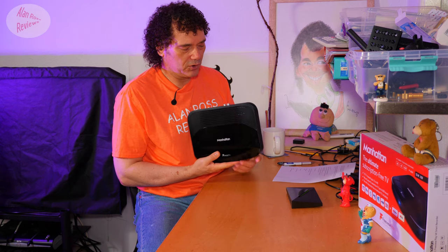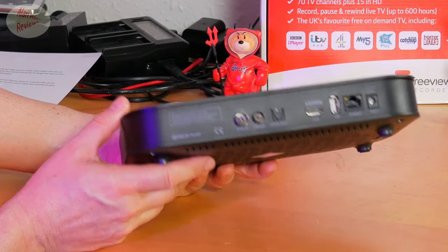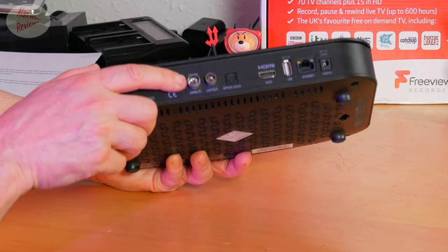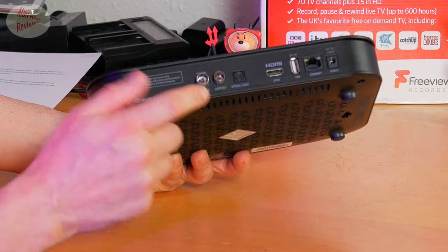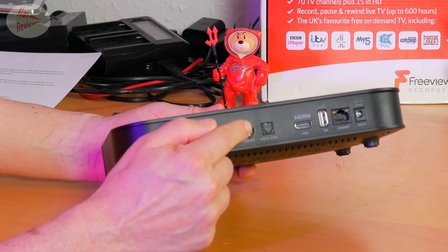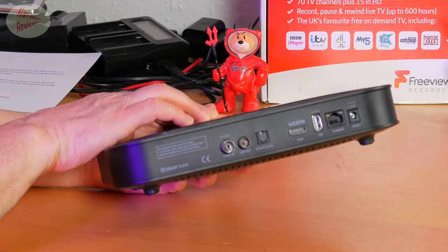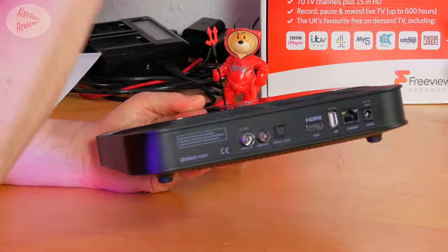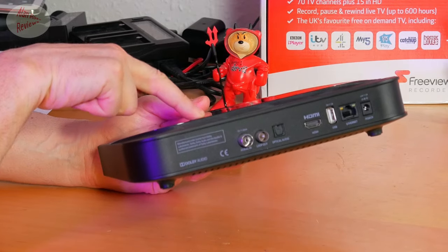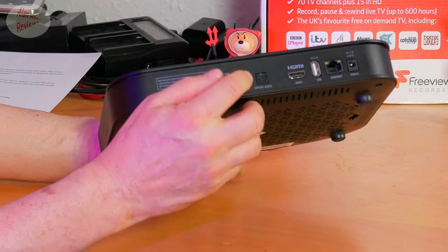This is not an all-singing, all-dancing Sky-like box — it's something usable as a replacement. You can record two channels and watch a third one, but to do that you'll use the loop-out function on this box. Looking at the back, you have your normal single terrestrial aerial input, which supports two channels, then you have your loop-out that goes from the box into your TV — that becomes your third channel. So when the box is recording two channels, you use your TV's tuner to watch that third channel. Strictly speaking: watch one, record two. The box itself only supports two channels; it's your TV's tuner that supports the extra channel.